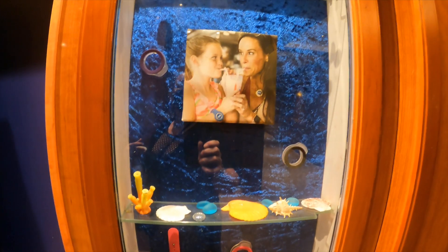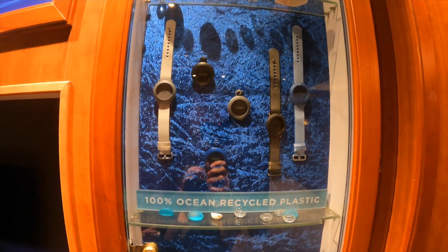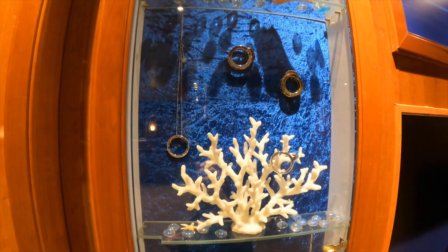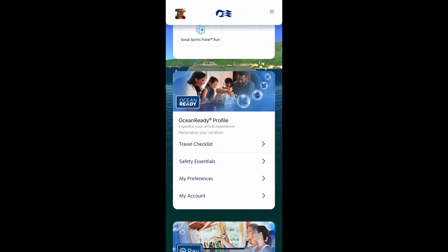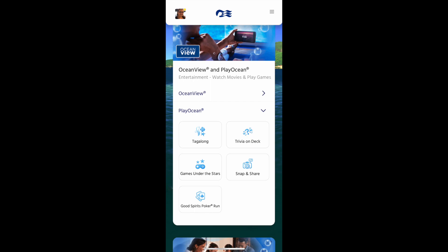Once you arrive on the ship, you can order medallions through the medallion class app, both beforehand and once you're on board. The Ocean Medallion class app is there for all your needs — ordering a drink, ordering snacks for your ocean play. It is fairly easy to navigate. If both of you have a cell phone, you can even hit the find my cabin mate button and locate your cabin mate.